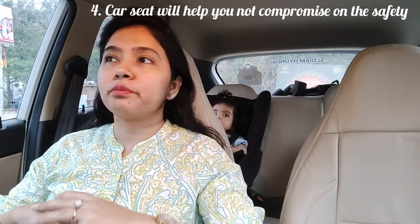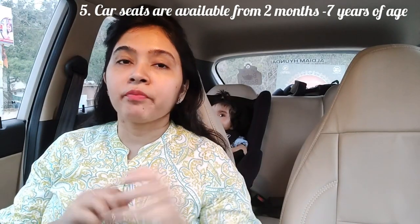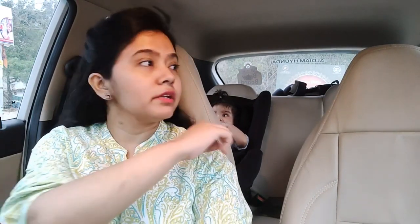These car seats are available in the market starting from two months old. The one we bought for Veer is from six months to five years, so we can use it until he turns five years old. After that, we can put him directly on the seat with the seat belt available in the car.